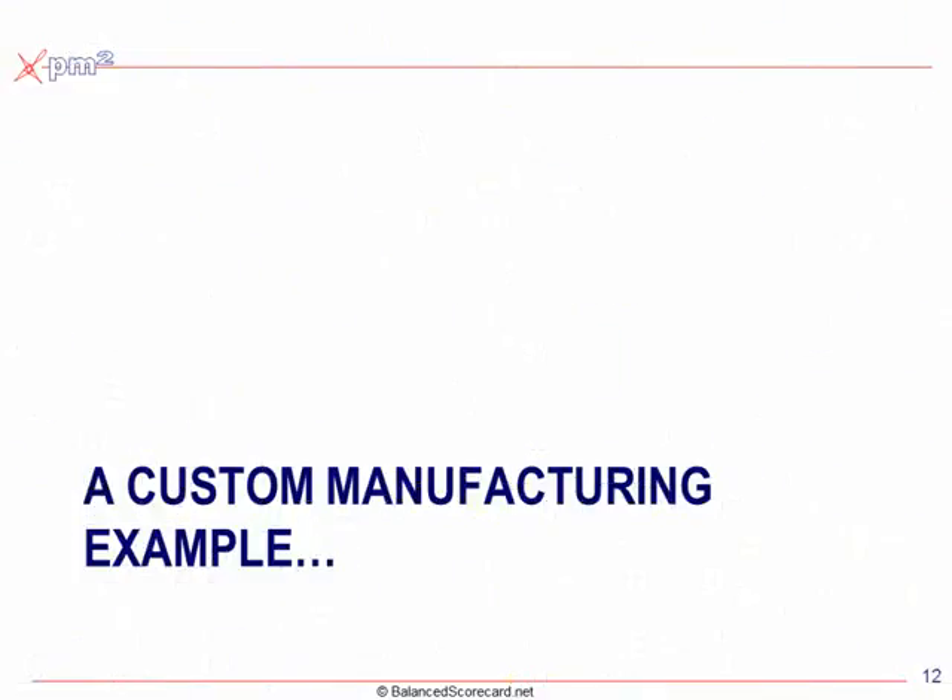Let's take an example. I'm going to use a custom manufacturing example — you might think of a custom manufacturer like one building automotive custom parts, or maybe someone like Dell Computer.